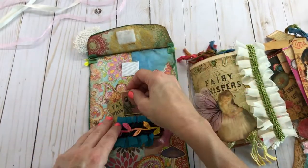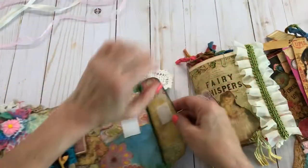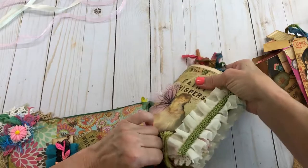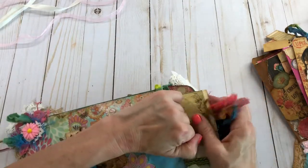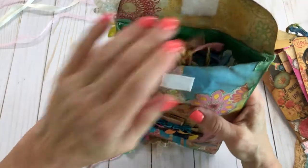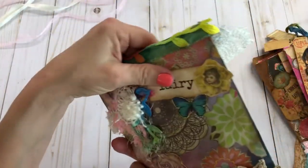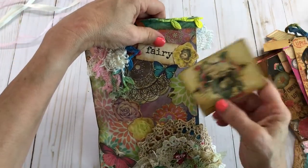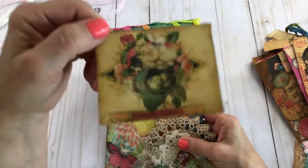They're called mini books, but I'm always calling them baby books. It's got a Velcro closure on it, and this actually fits in here, believe it or not. I tried to make it where it would fit, and it actually does fit in there. This right here is removable, but you could glue it down if you wanted to. I just thought this was such a pretty picture.